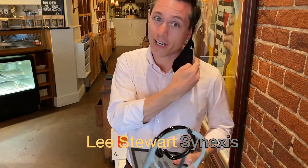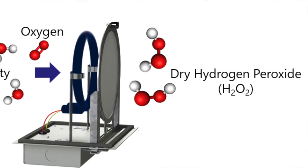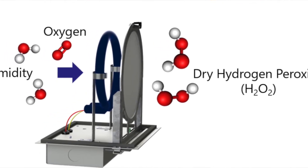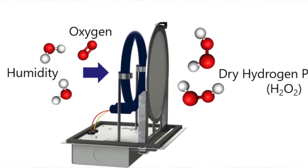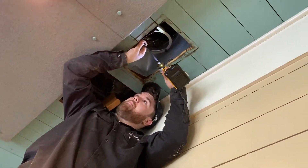I'm Lee Stewart with Synexis Biodefense. We're a microbial reduction system designed to run continuously in an occupied facility. The Synexis system utilizes the ambient air in an environment to create what's known as dry hydrogen peroxide, or DHP for short. DHP is a true gas that's completely safe for occupied spaces. At 5 to 25 parts per billion — very low concentration — we put DHP into an environment, which means you're continuously treating air and surfaces in your facility while they remain occupied.